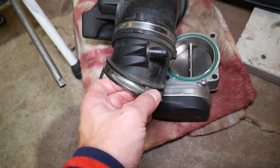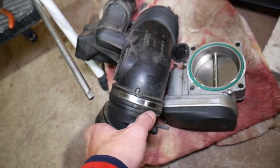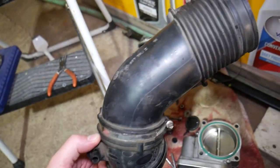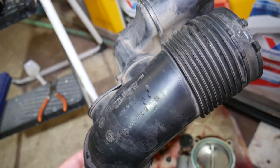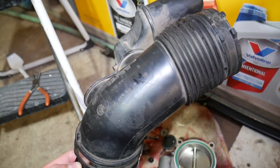Any vacuum leak is where the car is getting extra air that it doesn't know about after the MAF sensor, and that could lead to a no-start. This right here is the intake boot after the mass airflow sensor. Check for leaks and make sure all the clamps are tight.